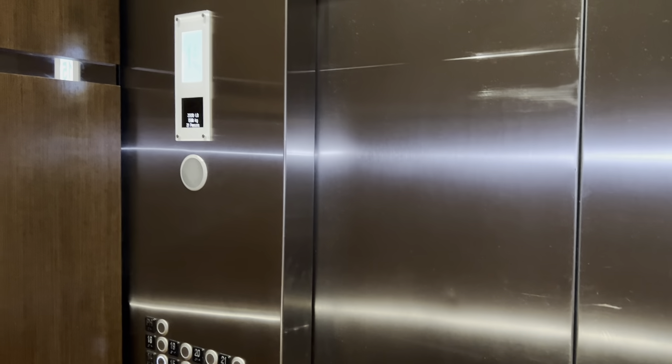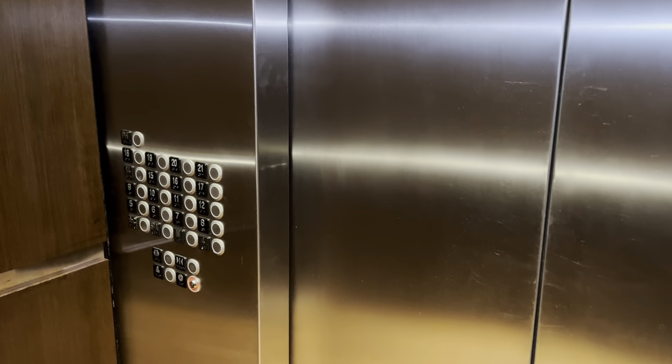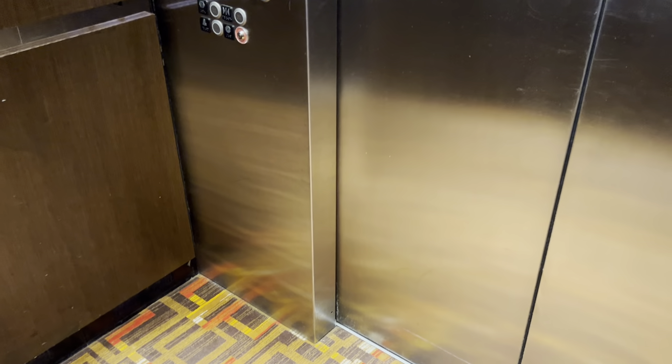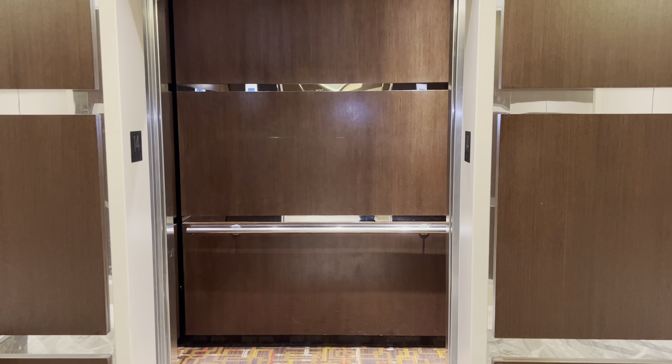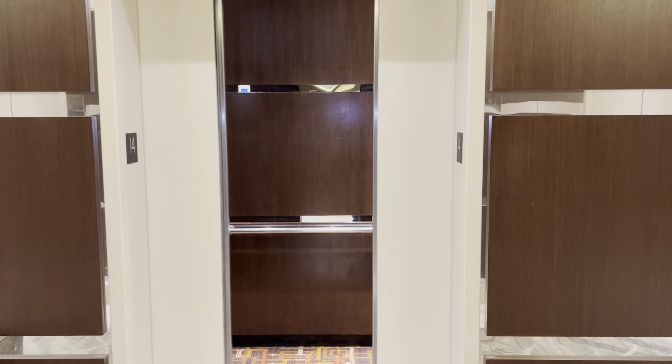Whoa, this elevator is like shaking — oh my gosh, I don't know why this elevator is shaking and vibrating really bad. And it's here at 14. There it goes, and that's it.